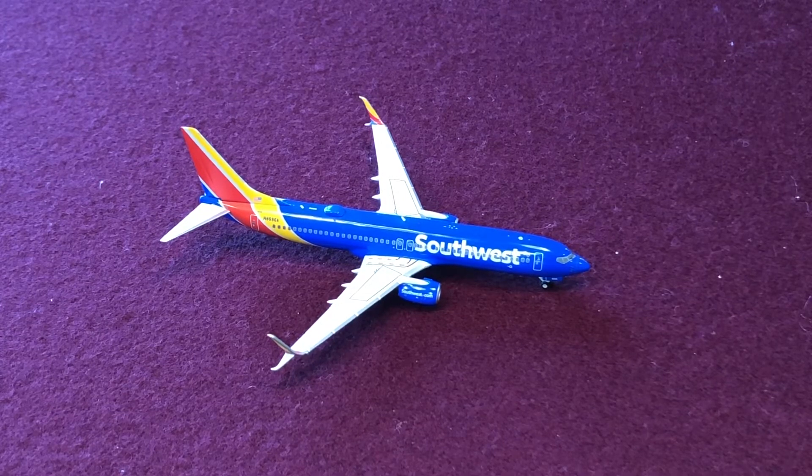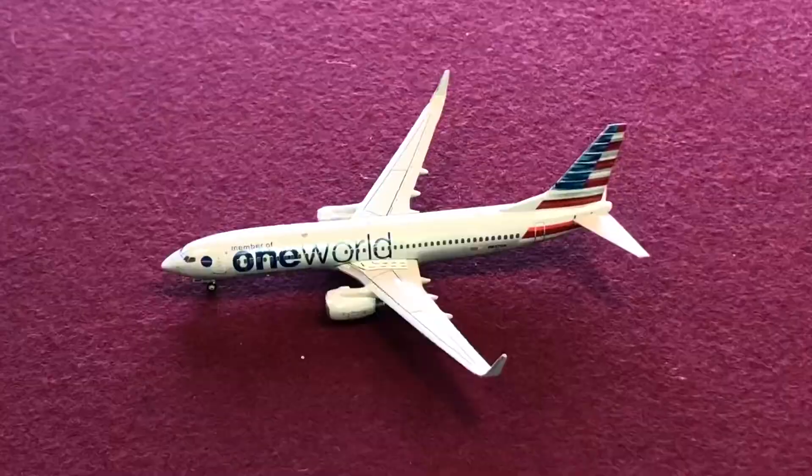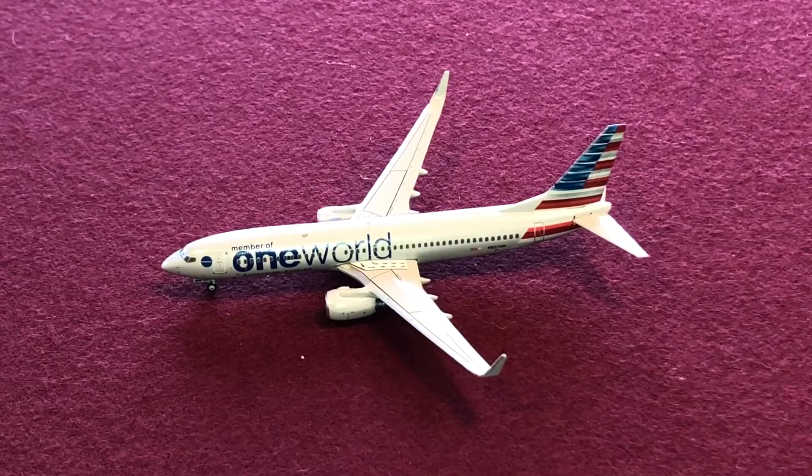First up, taxiing off the runway, I have a Southwest Airlines 737-800 with split scimitars — this aircraft just landed from Houston Hobby. Next, taxiing out for departure is an American Airlines 737-800 in the oneworld livery, with service to Dallas Fort Worth.